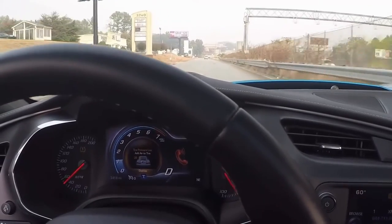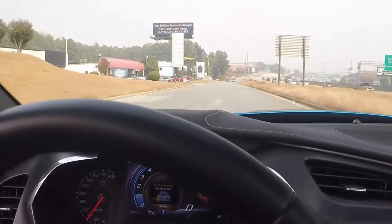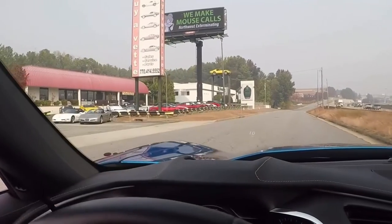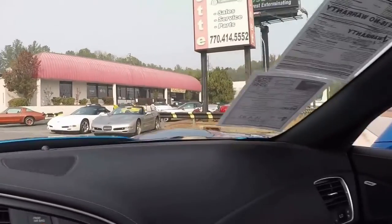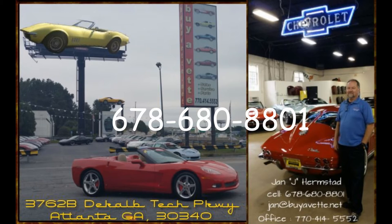I hope you will take time to look at the video and read the description and come and see me here at Bayavet. My name is Jan, and my number is 678-680-8801. I appreciate you looking at my video and hopefully you'll call me. There you can get to see the glass top too. Have a great day — we're in Atlanta, Georgia. We'll see you next time.